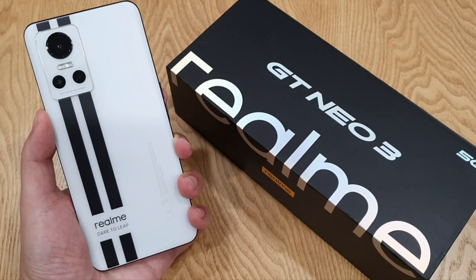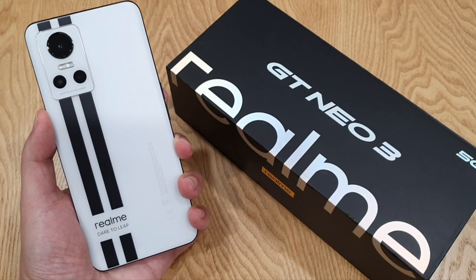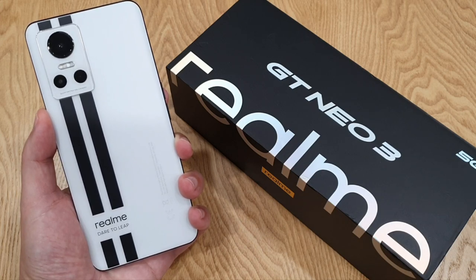Hey guys, this is Mark Yoke again and welcome back to my channel. I've been using the latest Realme GT Neo 3 for almost two months already, and these are my honest thoughts on this phone. I'll make it short and concise for this video, so let's get started.